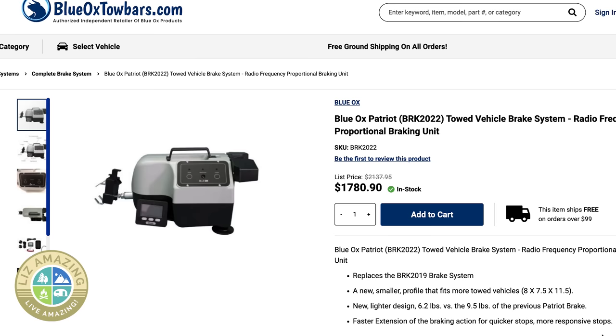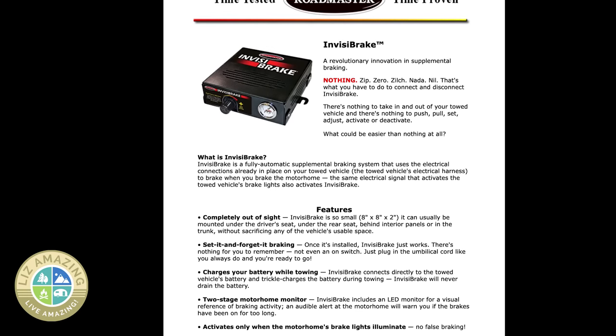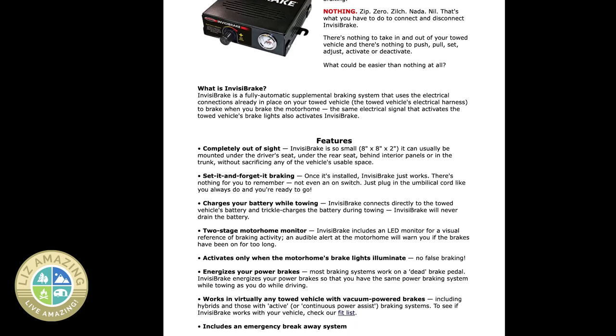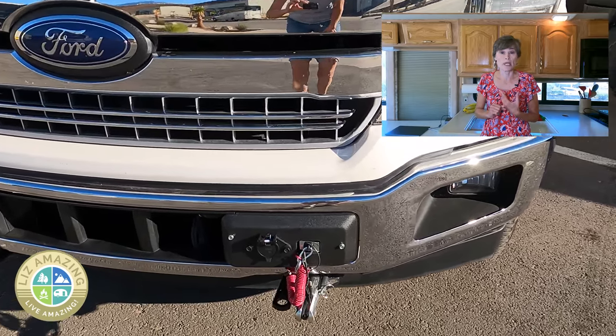I did have choices. One was the Patriot made by Blue Ox, but the neighbor who had it and wasn't using it backed up what I read in reviews online — there's a lot of setup. The box sits right in front of your front seat and you need power seats to push it in and wedge it in. I ruled it out because it seemed like a pain — the box was also heavy at about 14 pounds. What I liked about the Roadmaster Invisibrake is that once it's installed, I just set it and forget it.